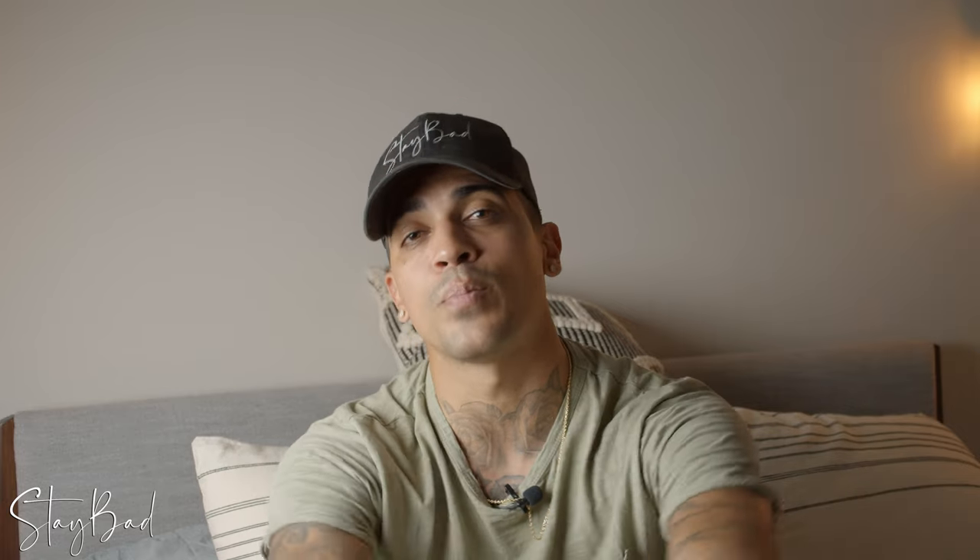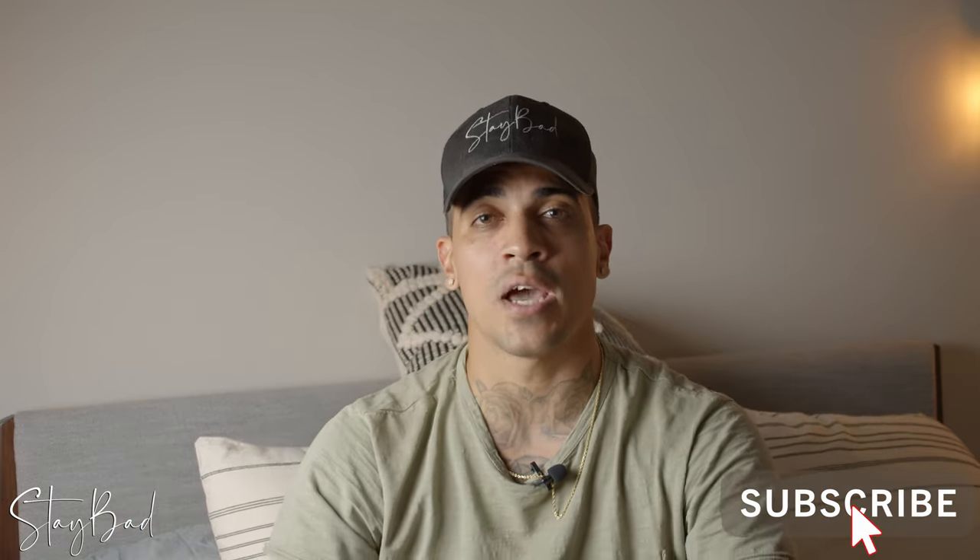Those are my top eight must-haves. Did I forget anything? Let me know in the comments. If you found this video helpful, give it a thumbs up and don't forget to subscribe — it really helps the channel. Thanks to Matt Cohen for the idea for this video. I'll see you in the next one. Thank you for watching. Fly safe and don't forget to stay bad.